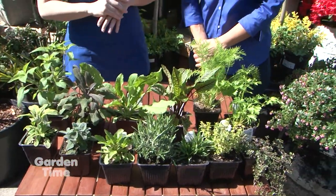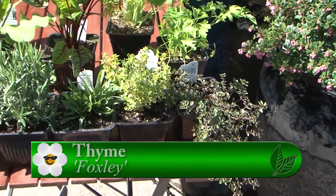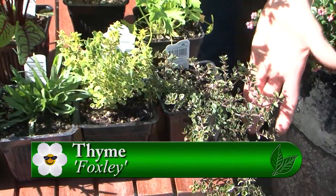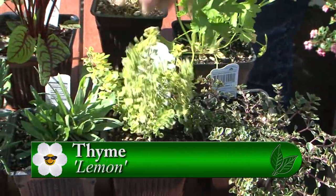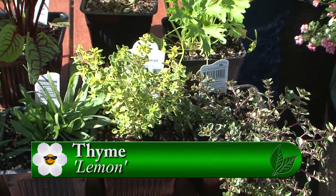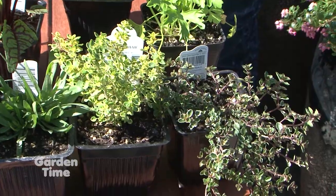Let's start over here with the thyme — that's your classic herb. We've got a trailing herb there, the foxley, and then lemon thyme, which smells kind of like Fruit Loops. Those are great for chicken, and people generally know how to use thyme.